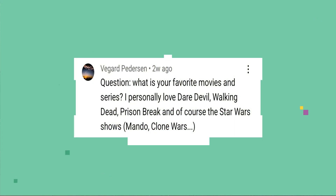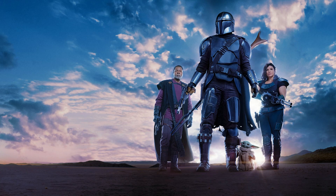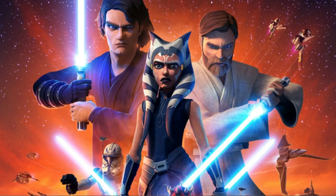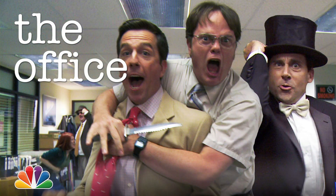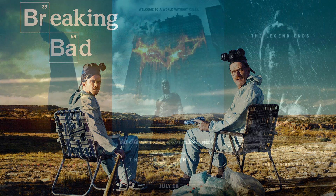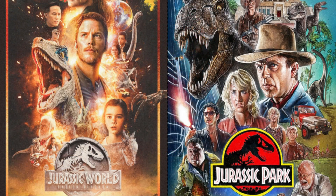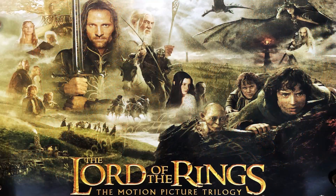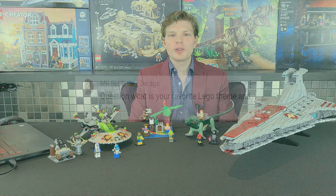Vigor asks about favorite movies and series. For Star Wars content: definitely The Mandalorian, Clone Wars, The Bad Batch, and I'm really looking forward to the new Obi-Wan series coming out in May. Outside of Star Wars, I really love The Office and Breaking Bad. For movie series, the Dark Knight Trilogy is fantastic, along with Indiana Jones, the original Jurassic Parks, and the Lord of the Rings films. There are probably more, but those are the ones that come to mind — definitely recommend them.